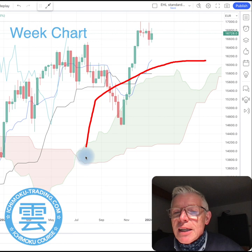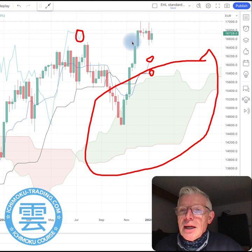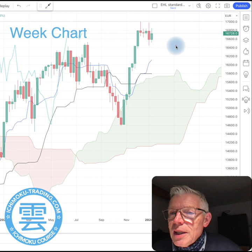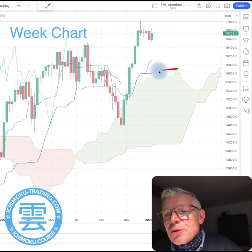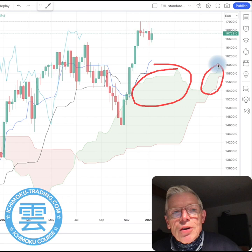Looking at the weekly chart, we can see that we've got a green cloud, Tenkan-sen north of Kijun-sen, Chikou Span north of Price, and of course Price is north of the cloud as well. This gives me a view straight away of a bullish market on the weekly chart too. However, where the cloud was very thick before, we can see that here we've got a much thinner situation on this cloud.